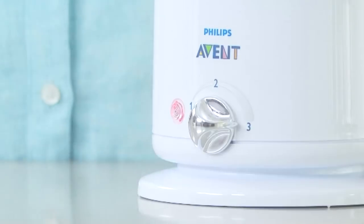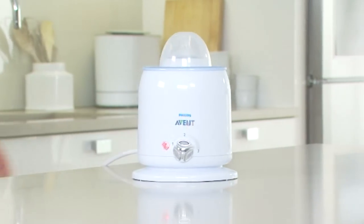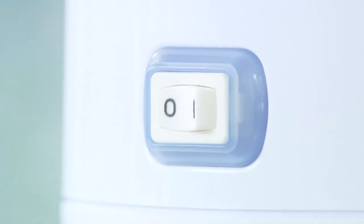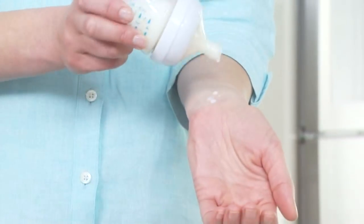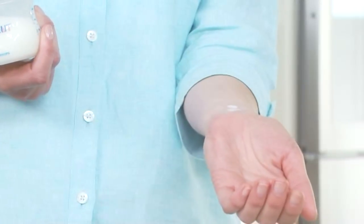It will warm milk or food quickly, safely and evenly with no hot spots. Always check the food temperature before feeding your baby. Any milk left over from the feed should be thrown away.